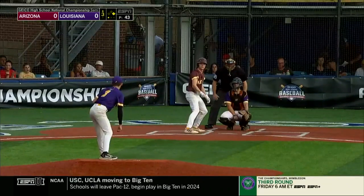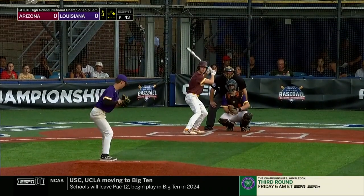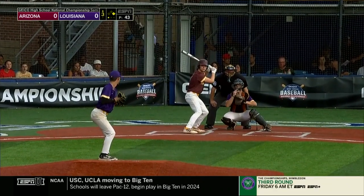Moran is mixing in that slider, and not only is it a wipeout swing-and-miss pitch, but it also works in plus counts for a hitter. So if a hitter is looking fastball, he drops that slider on you.